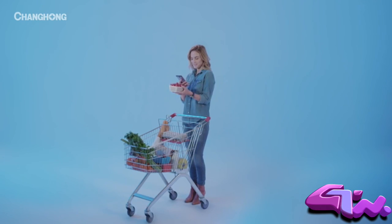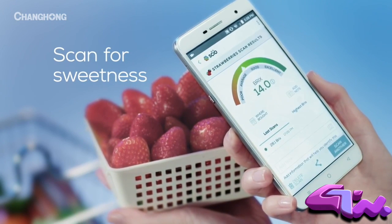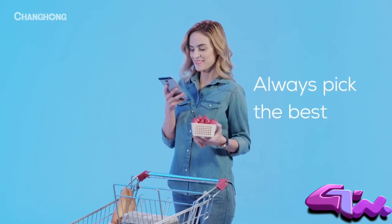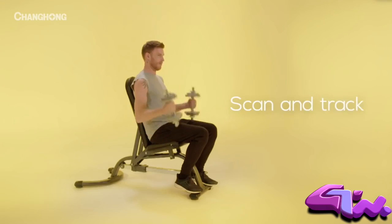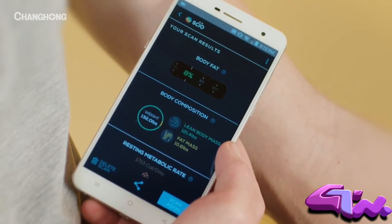It brings the power of laboratory science to the everyday, revealing a world of information never accessible before — from the sweetness of a fruit off the shelf to biometrics from your biceps. The H2 gives us the ability to discover more.